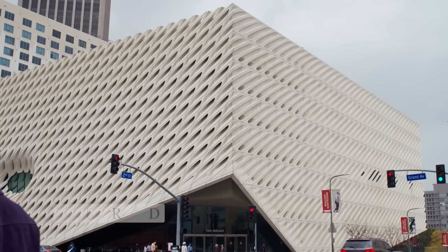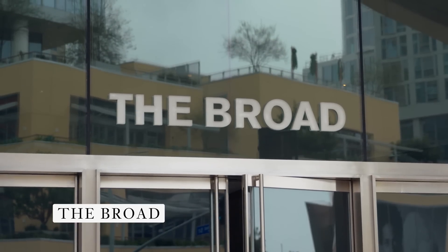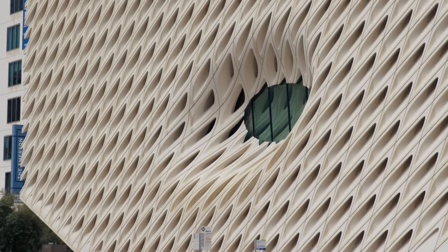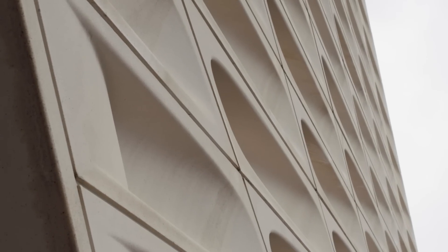Behind me, you'll see the Broad Museum. The Broad Museum was completed in 2015, and it was designed by New York-based architects Diller, Scofidio, and Renfro. One of the concepts that the architects used when designing the space was this idea of the vault and the veil. The veil is the exterior that you see behind me, made up of a series of glass fiber reinforced concrete panels, or better known as GFRC.